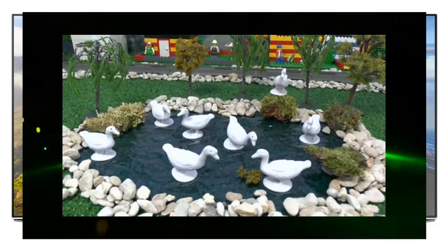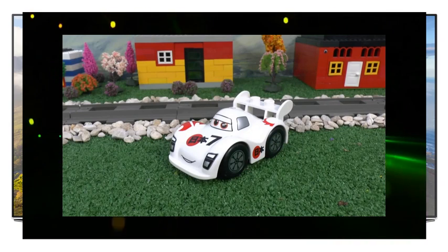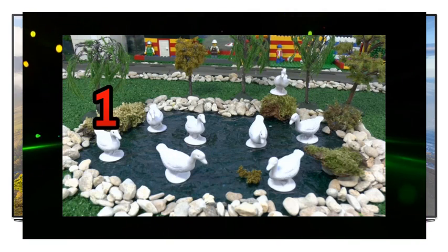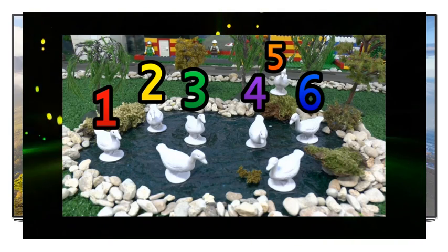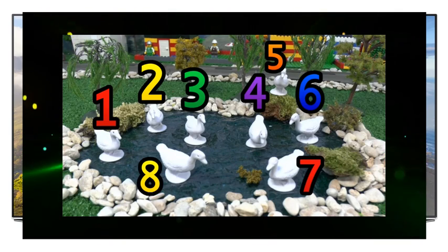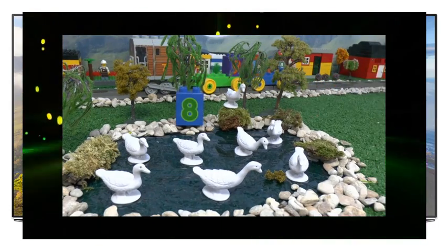Thanks Toby. The geese look happy in that pond. Can you see the goose on top of the moss? One, two, three, four, five, six, seven, eight. That makes it eight.